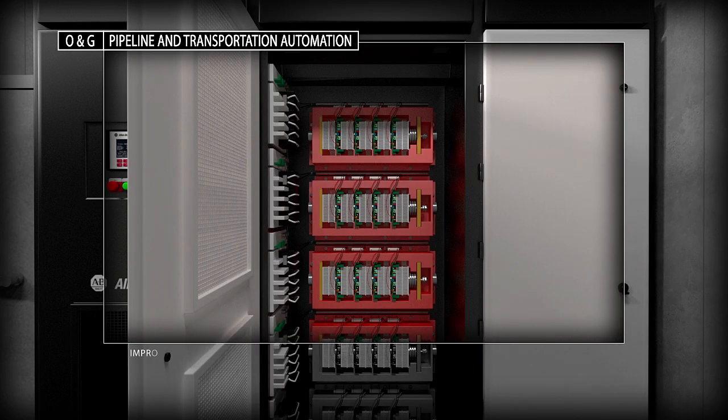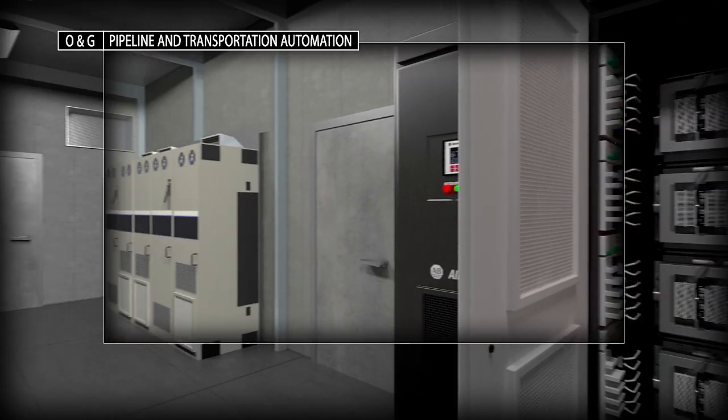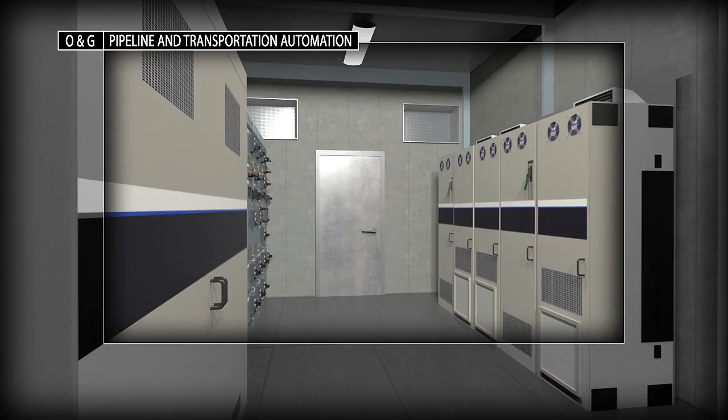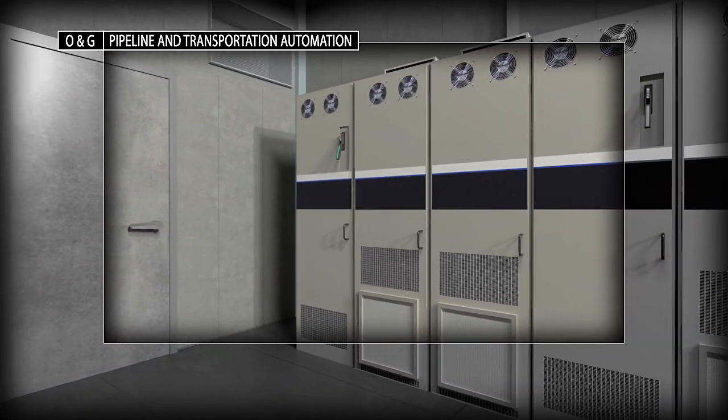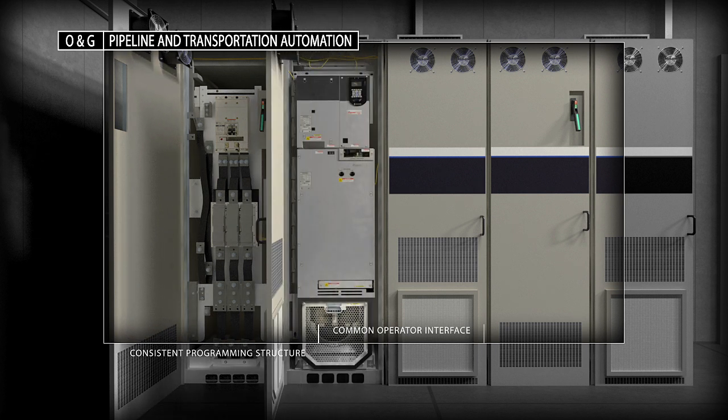Allen-Bradley PowerFlex low and medium voltage drives provide continuous speed and torque control, as well as regenerative braking to meet your pumping and transportation demands. At the same time, intelligent motor control devices help protect your assets, improve motor performance systems and maximize energy efficiency.